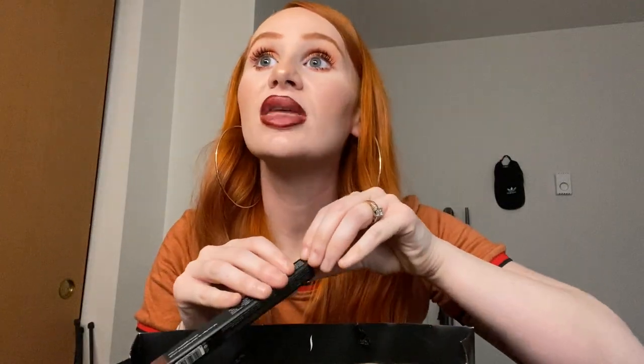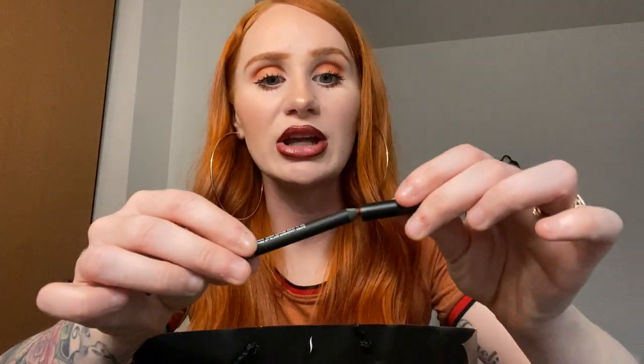Next thing I'm pulling out is this Huda Beauty lip contour — and this is actually what I'm wearing on my lips today. It's kind of a brownish red, it's super pretty. I love this color on women but it's hard to pull off for pale skin. What I did is I just lined my lips with it and then put lip gloss in the middle — that's kind of what I'm working with today. Let me know if you guys like it. If you hate it you can let me know too, but it might hurt my feelings a little bit.